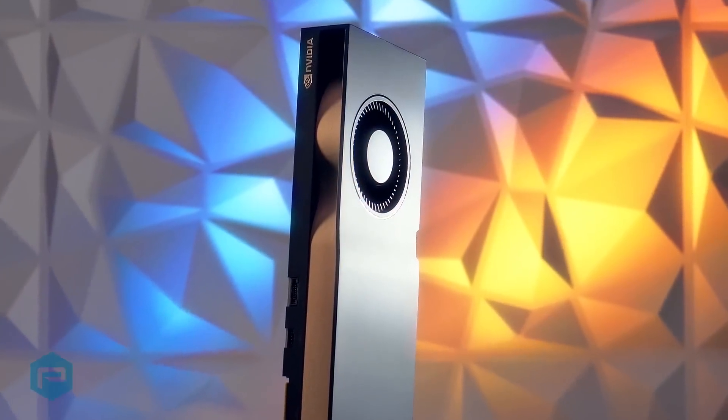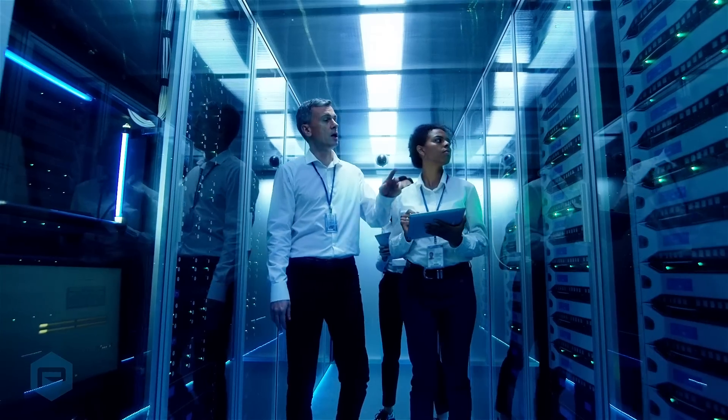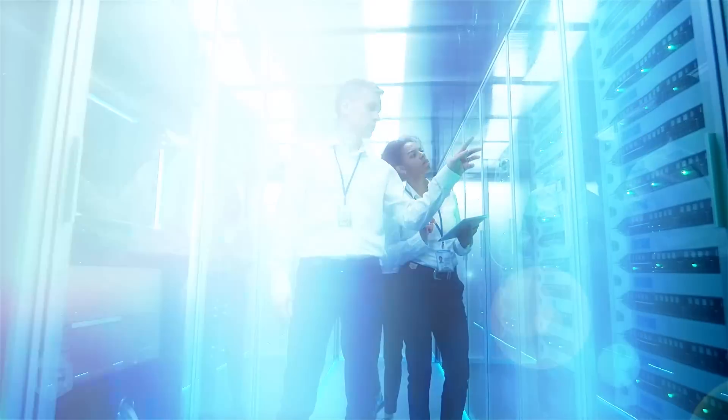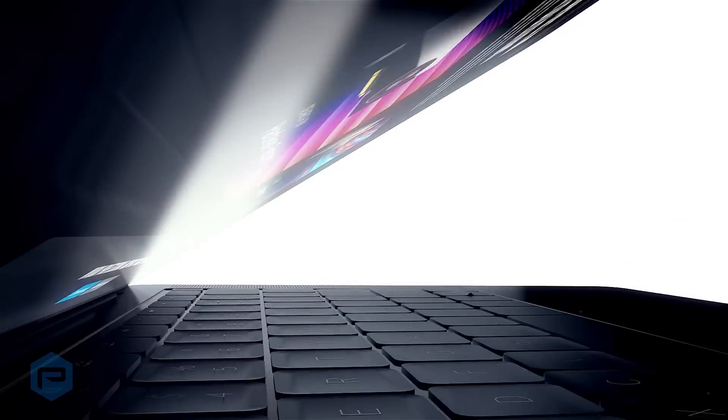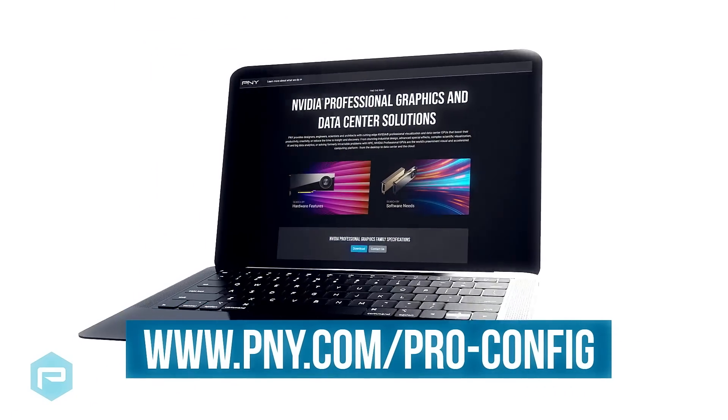NVIDIA Professional GPUs are the world's preeminent visual and accelerated computing platform. From the desktop to data center and the cloud, to make it easier for you to select the right NVIDIA Professional GPU, we've launched our new PNY Professional GPU Configurator.